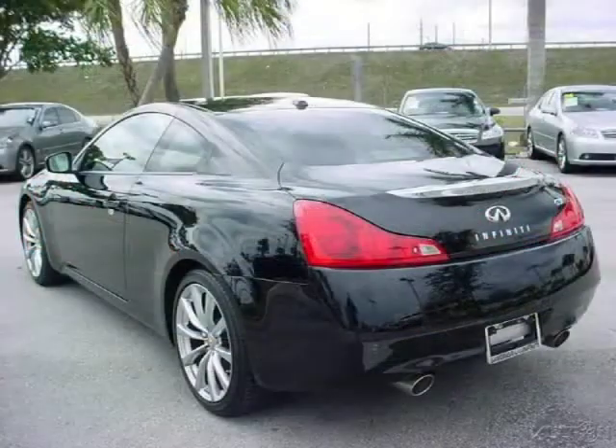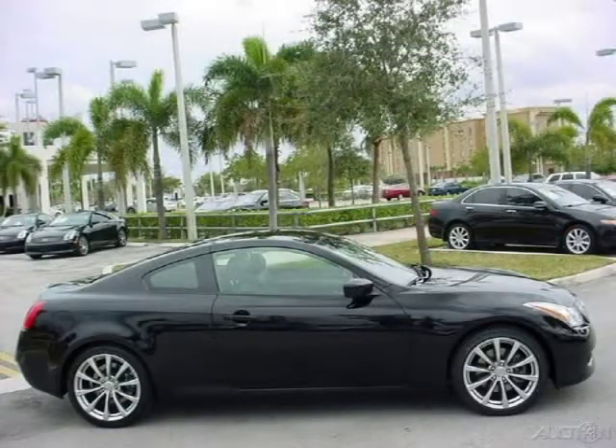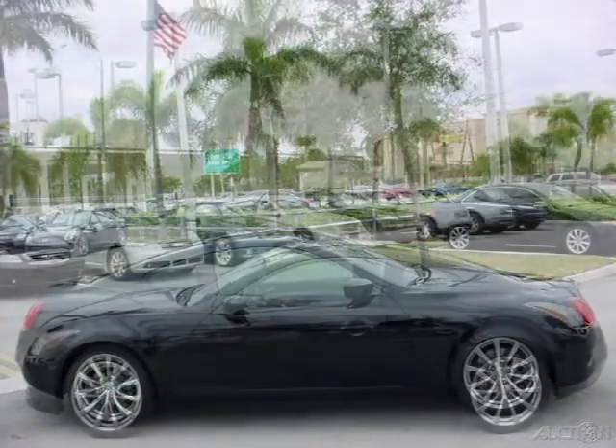This vehicle features first-row LCD monitors, four-wheel disc brakes, ABS brakes, AM-FM radio, air conditioning, and many other features. For more information on this great coupe, please click the link to the right.